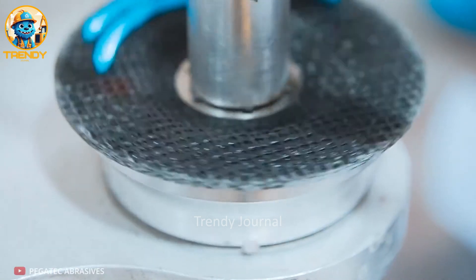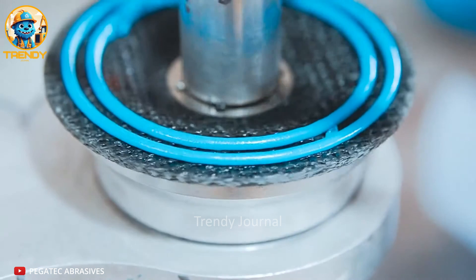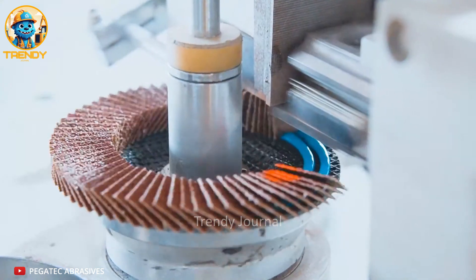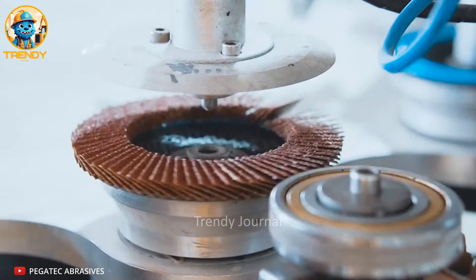Get ready to have your mind blown as we reveal the secrets behind the creation of those indispensable sanding blades that make your projects so much easier. We're going behind the scenes to show you the fascinating step-by-step process of how these essential tools are made.